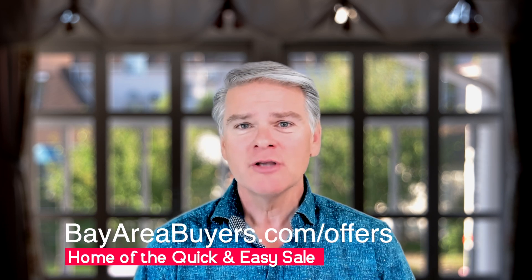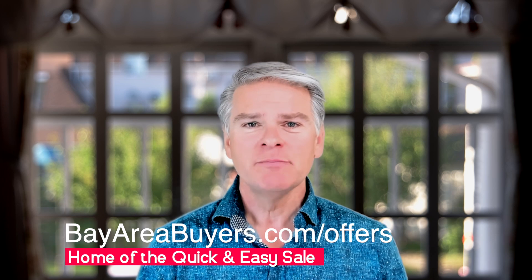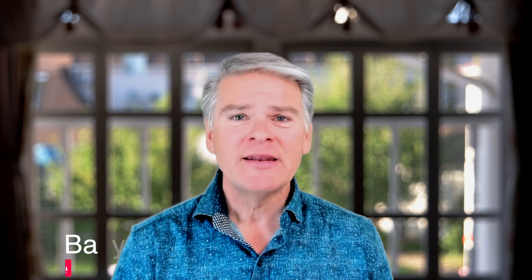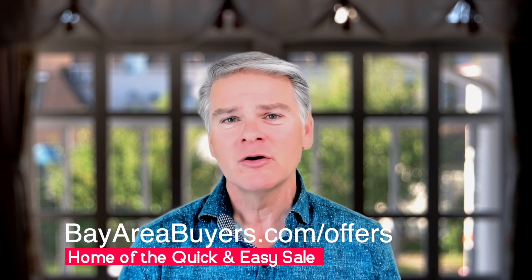To get started, simply go to bayareabuyers.com. On the website, you can submit your property information and we'll get back to you right away. If it seems like you're a good fit for our Bay Area Buyers Network — and almost everybody is — we'll talk about the next steps. Thank you so much for watching this video, and again, that's bayareabuyers.com. I look forward to connecting with you soon.